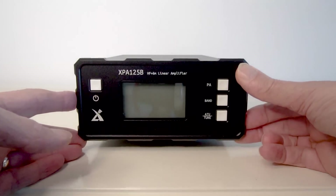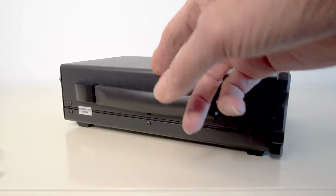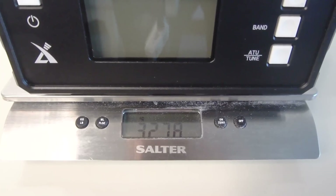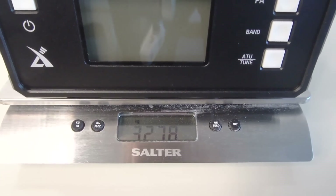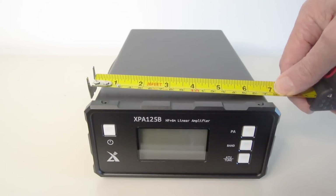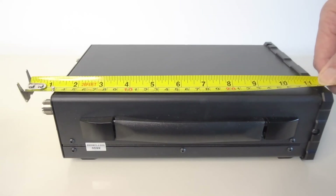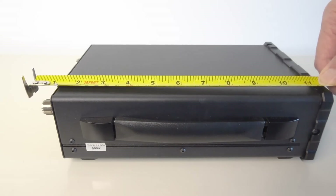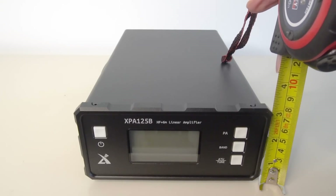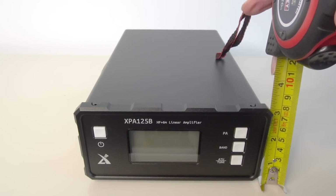The XPA125 is quite a chunky beast, and on the side there it's got a handle for carrying around. It's showing about 3.2 to 3.3 kilos. Including the strap, it's around about 18 centimetres wide. If we include the connectors at the back, it's around about 30 centimetres deep. Height-wise, it's just around about 8.5 centimetres high.